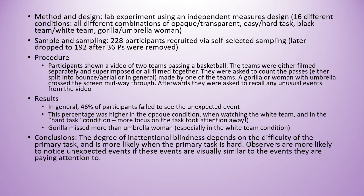From this we can conclude that the degree of inattentional blindness depends mostly on the difficulty of the primary task, and is more likely to happen when the primary task is hard. Observers are also more likely to notice unexpected events if those events are visually similar to the events they are paying attention to.